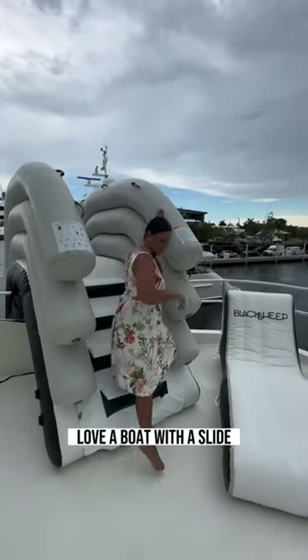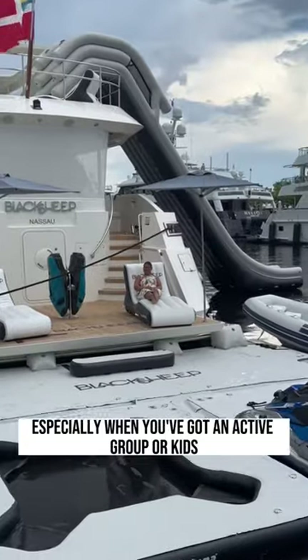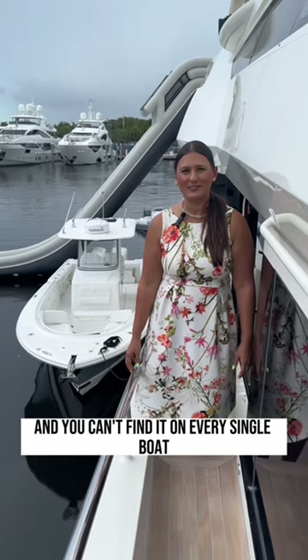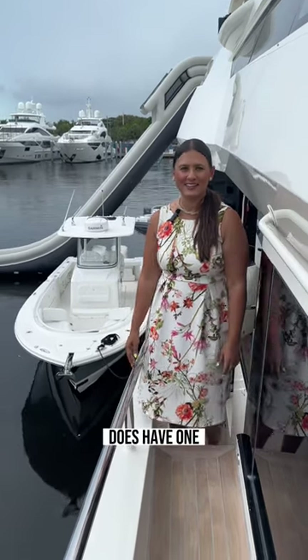Number two, that slide right there. Love a boat with a slide, especially when you've got an active group or kids. That gets used quite a bit and you can't find it on every single boat — Black Sheep however does have one.